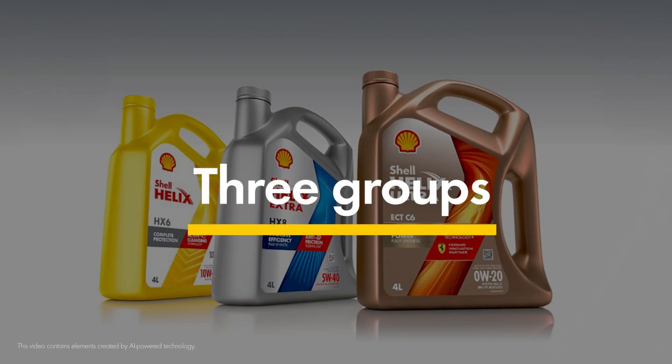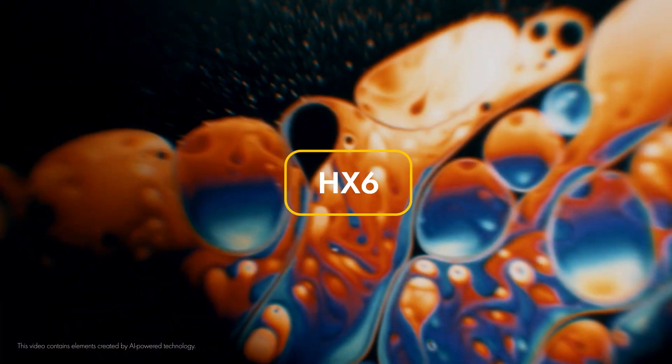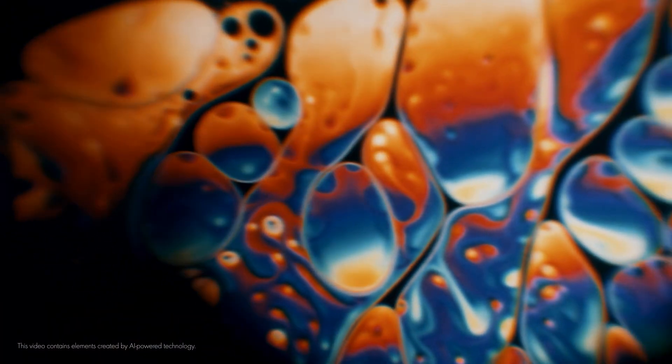We start with our lubricant system which splits Shell oils into three groups. One, oils like Shell Helix HX6 are all about protection. They achieve this by keeping engines factory grade clean.